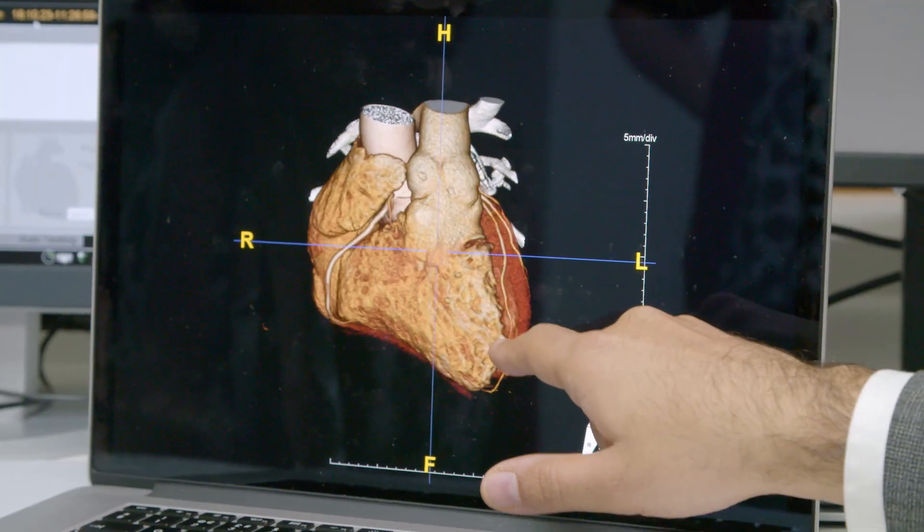Once the scan is performed, patients then have an opportunity to review the images with the consultant, and the final report is issued to the referrer within a 24-hour timeframe.